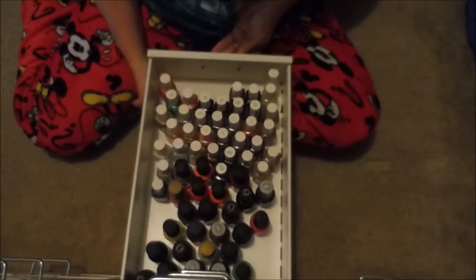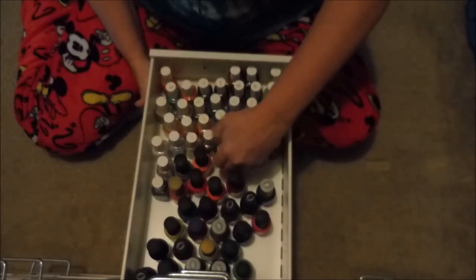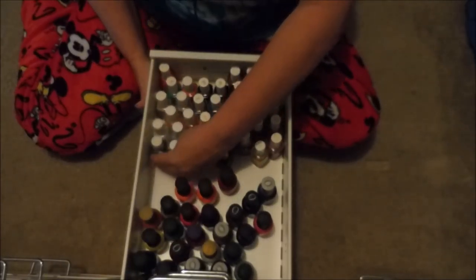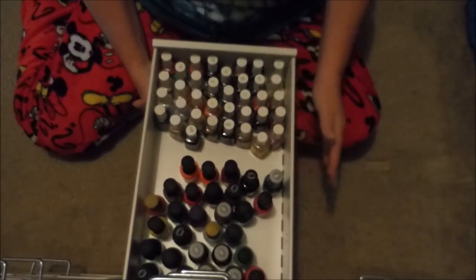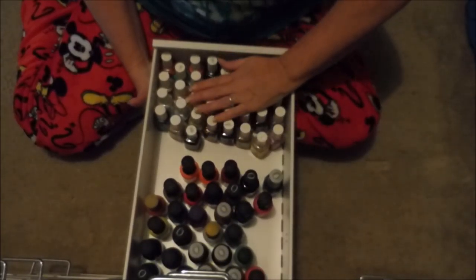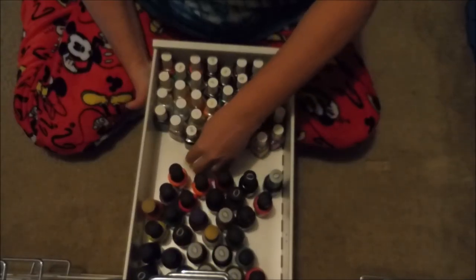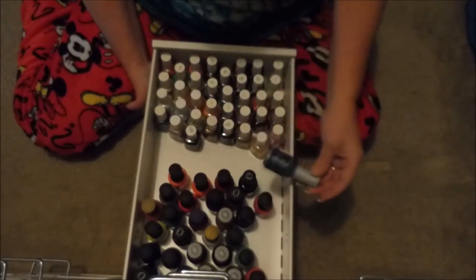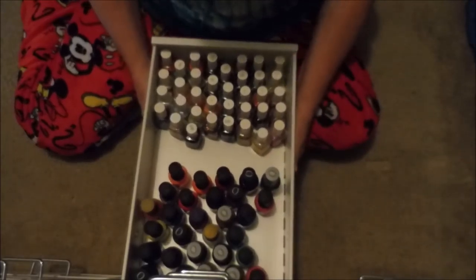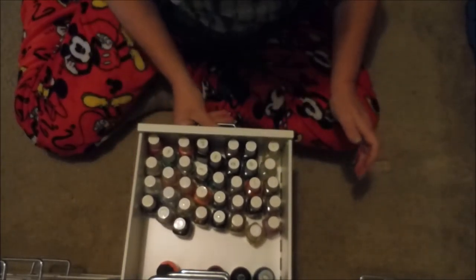The next drawer holds my Essies and my Orlies. The Essies are up front and the Orlies are in the back. Once I put the felt liners in, these will quit sliding around and it'll be easier to find stuff.